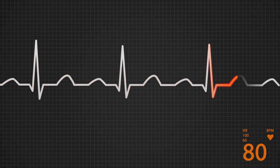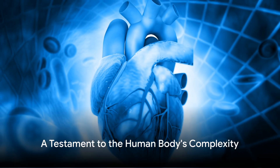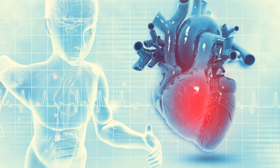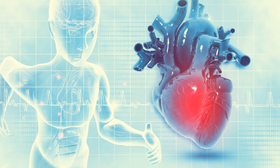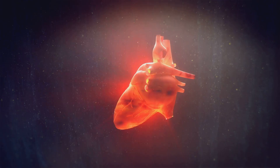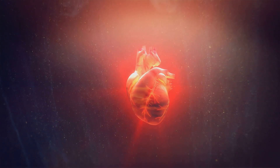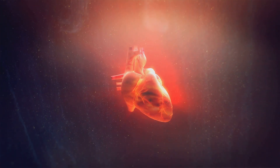The heart's valves ensure blood flows in the right direction, while the sinoatrial node keeps the rhythm steady. So, the next time you feel your heartbeat, spare a thought for the intricate dance of the chambers, valves, and electrical signals that keep you alive and well. It is a testament to the human body's awe-inspiring complexity and a reminder of the heart's ceaseless dedication to sustaining life.